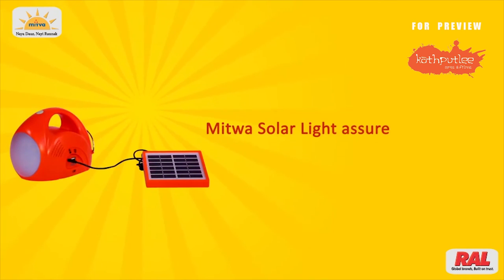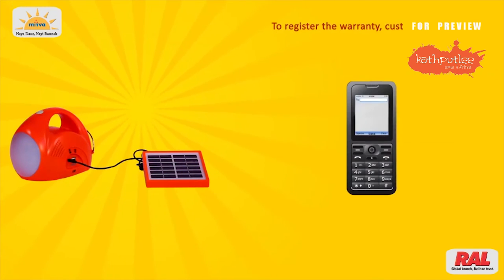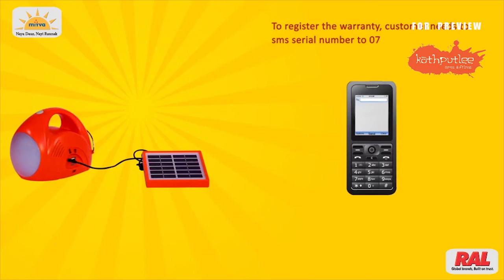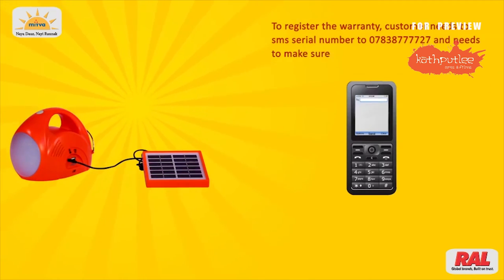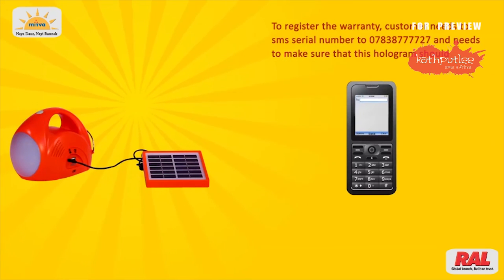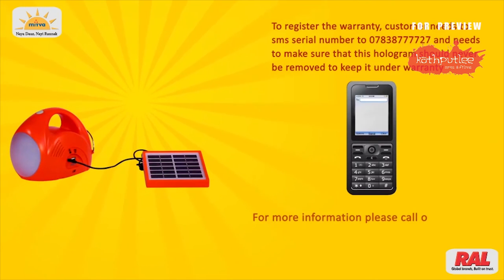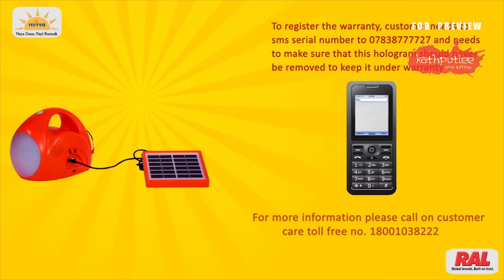Mitwa Solar Light comes with a 2-year warranty. To register the warranty, the customer needs to SMS the serial number to 07838 77727, and must ensure that the hologram is never removed to keep it under warranty. For more information, please call the Customer Care toll-free number 1-800-1038-2222.